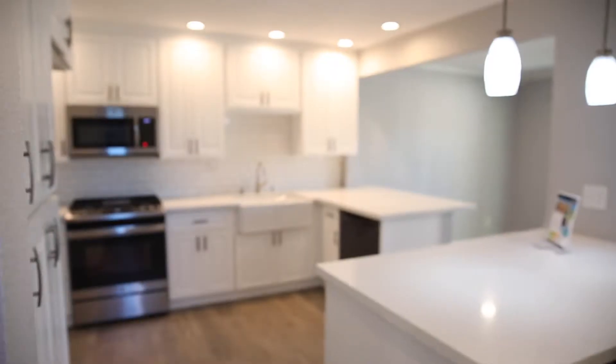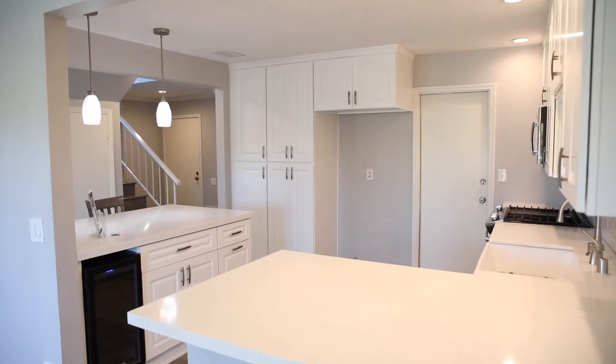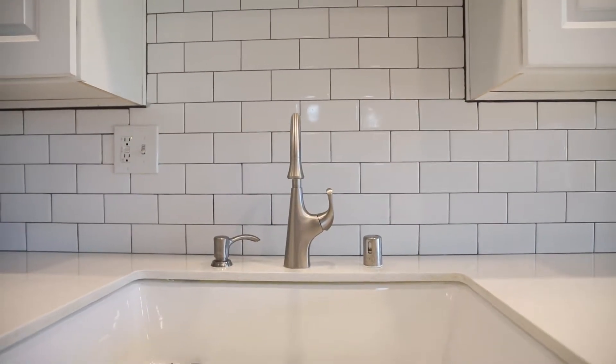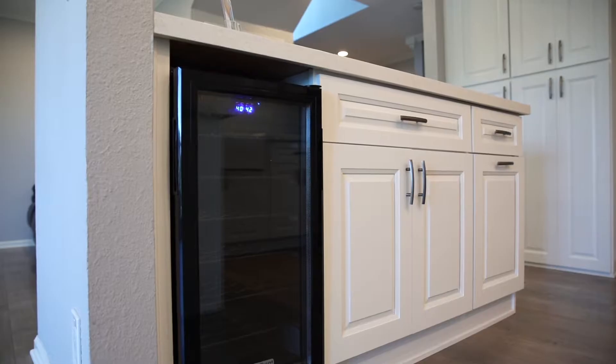Stepping through the front door, just a few short steps inside your new home, you're going to be greeted by this beautiful freshly remodeled kitchen. It features white quartz countertops, white cabinets, a white subway tile backsplash, and a nice big farmhouse sink. In addition, you've got a sit-up breakfast bar, plenty of storage space in the pantry, stainless steel appliances, and my favorite part — the wine fridge.